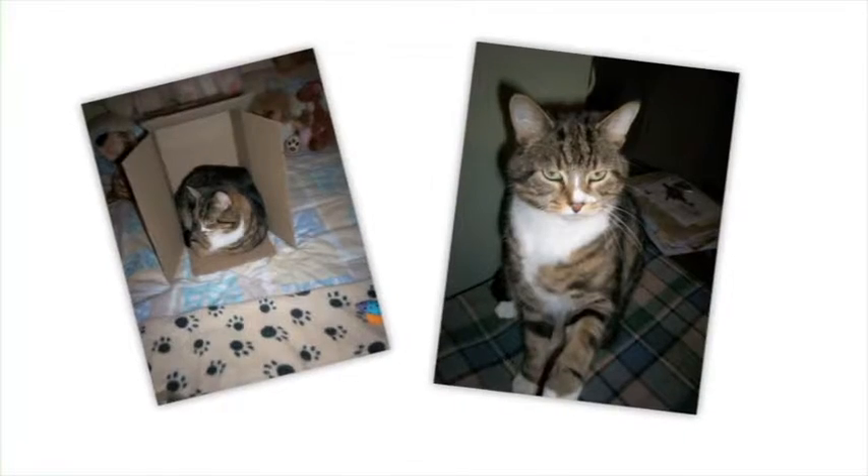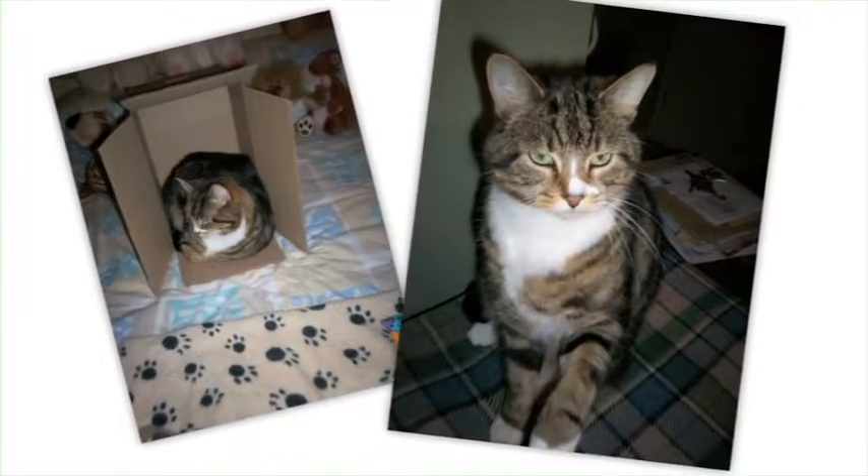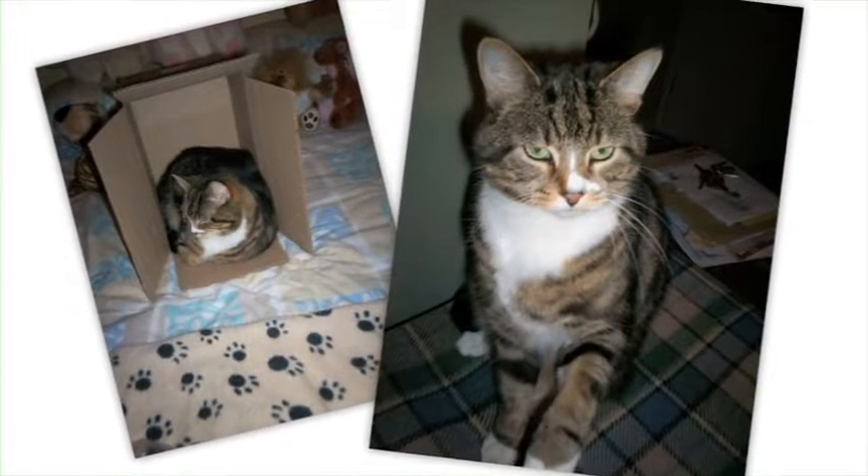Tiddles is my eight-year-old moggy and I give him the gel because I see the benefits that it does me. He gets six mils every morning with a syringe — this is the easiest way I've found that I can guarantee he will get it. The benefits I've seen are that he has got a really glossy, very soft coat.